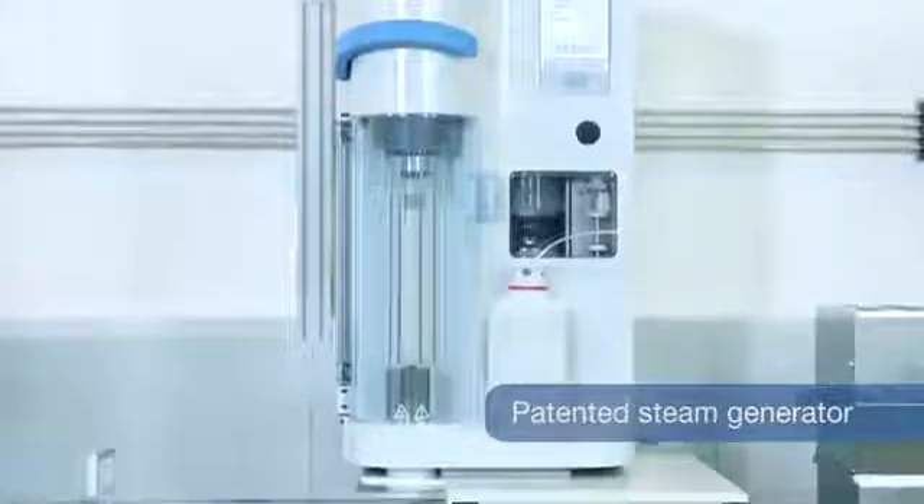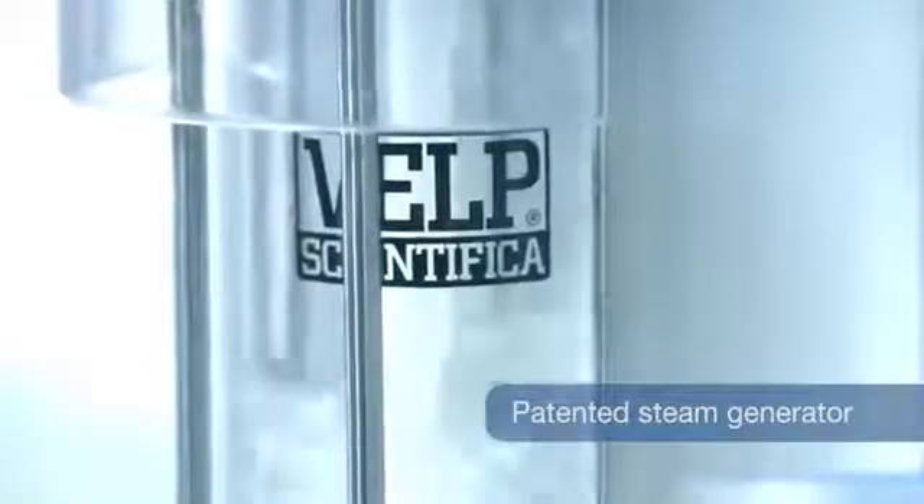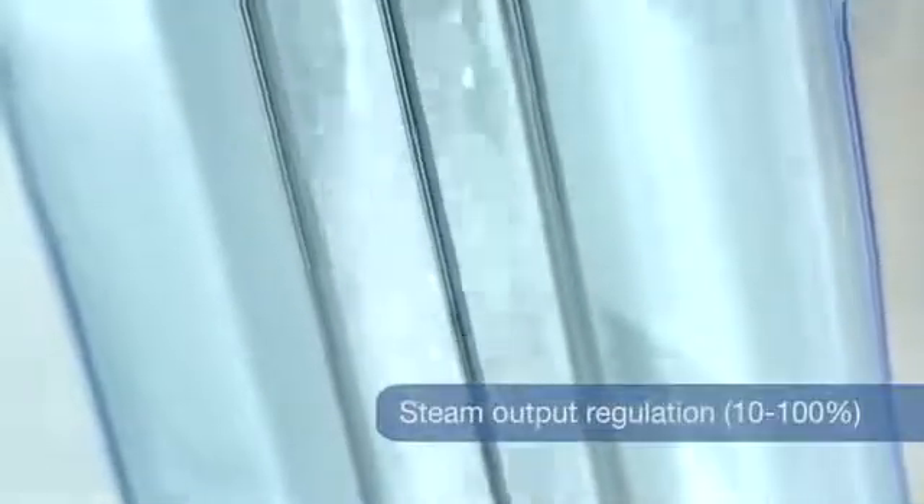Among these, the maintenance-free patented steam generator offers maximum safety. Variable steam output regulation extends the UDK169 application range.